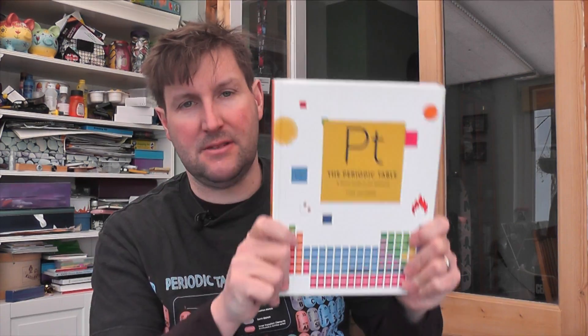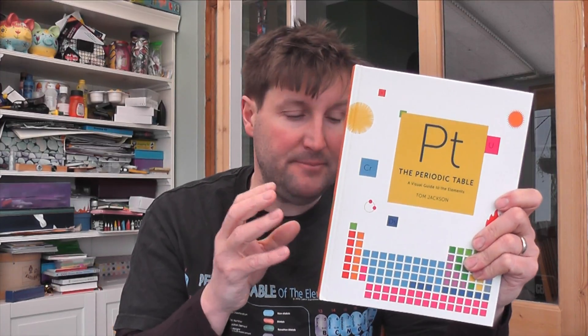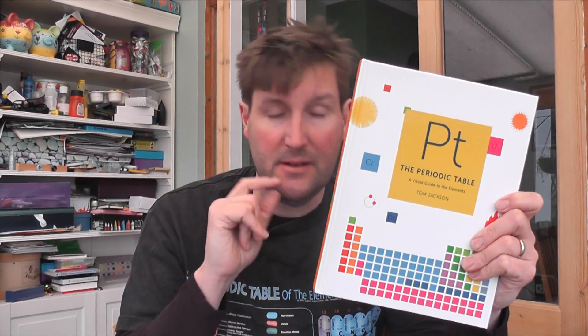This second book is published by Aurum Press and it's called The Periodic Table: A Visual Guide to the Elements by Tom Jackson. It's £20, or $29 US dollars. Aurum Press also did the Geek Yearbook that we reviewed before Christmas. This one is a little bit more grown up — my son's enjoyed looking at it, but the information is pitched at an older level, and it's more infographic-based, which is why I like it.